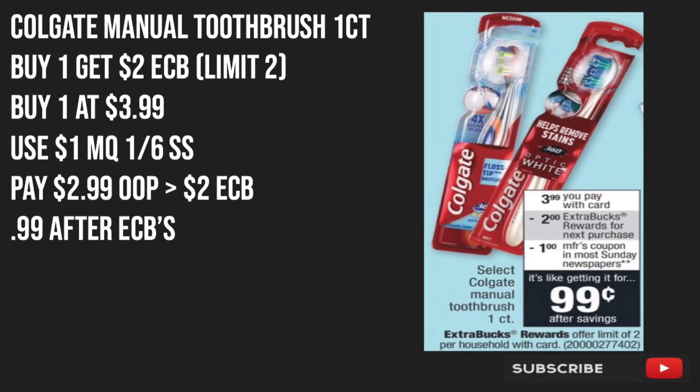The next item we're going to throw in our cart is the Colgate Manual Toothbrush — these should be the one-count. These will be buy one and get $2 back in ECBs, with a limit of two times you can do this deal. We're going to buy one at $3.99 and use a $1 off manufacturer coupon from the 1/6 SmartSource. After the coupon, we'll pay $2.99 out of pocket, but we'll get back $2 in ECBs, making the toothbrush just $0.99 after ECBs.